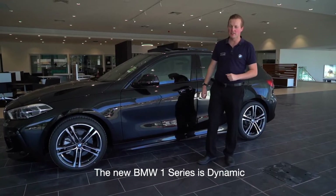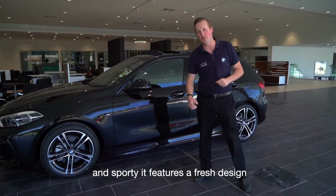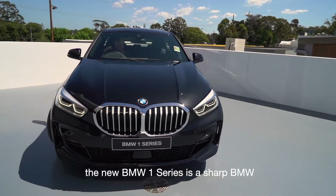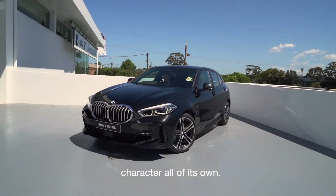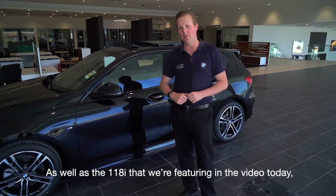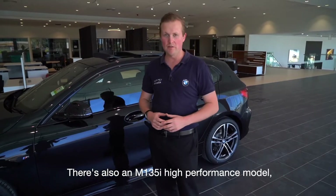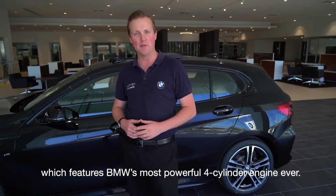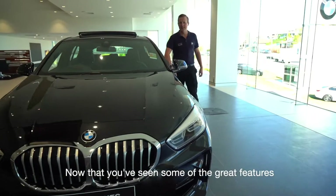The BMW 1 Series is dynamic and sporty. It features a fresh design and the latest technology, with a sharp BMW character all of its own. As well as the 118i that we're featuring in the video today, there's also an M135i high-performance model, which features BMW's most powerful four-cylinder engine ever.